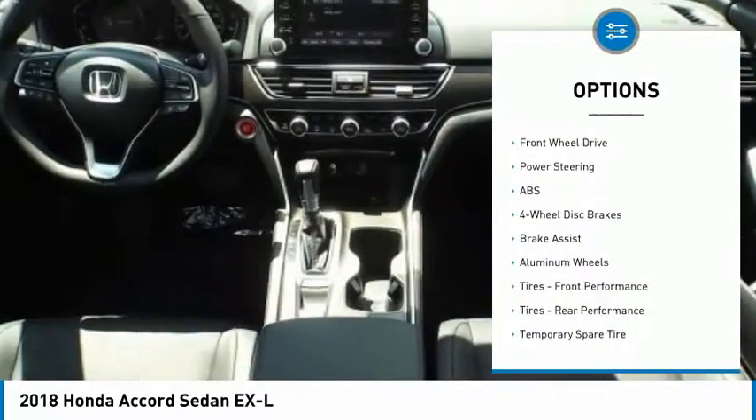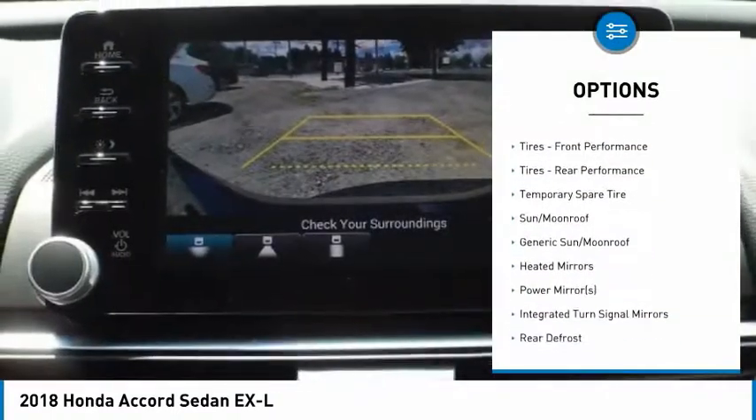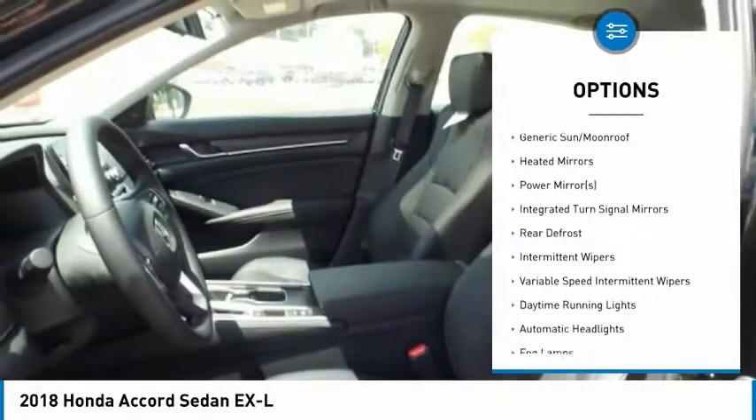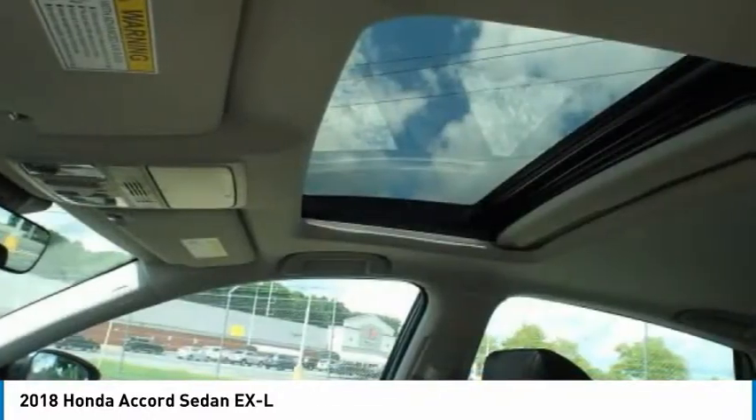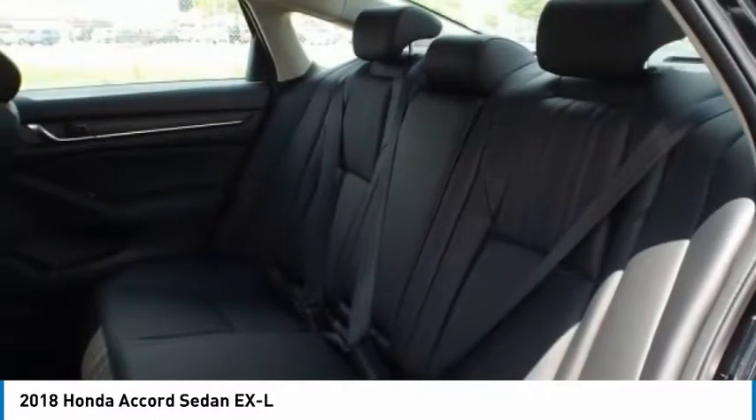Lane departure warning, power passenger seat, traction control, anti-lock braking system, remote engine start, stability control, keyless entry, steering wheel audio controls, backup camera, leather-wrapped steering wheel.